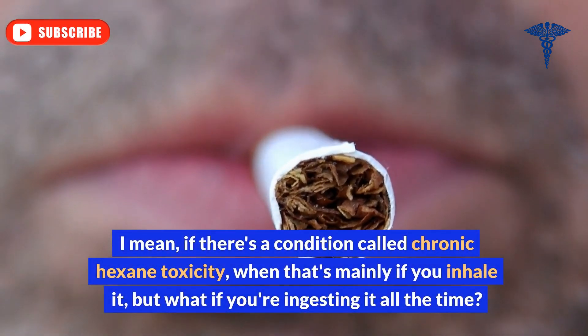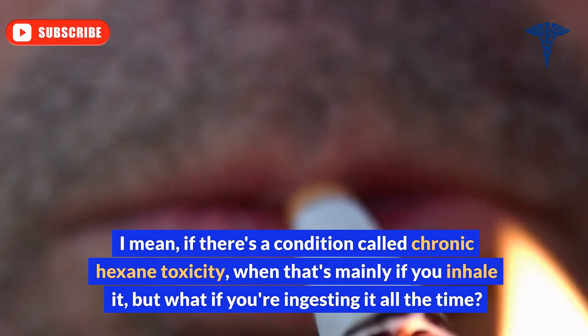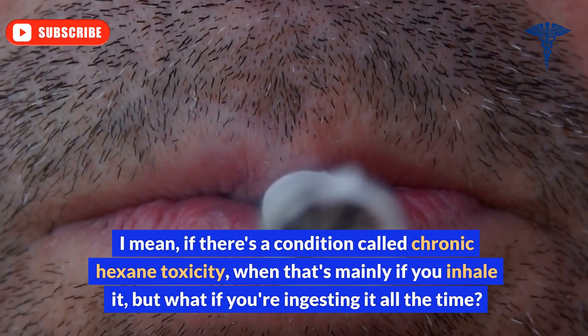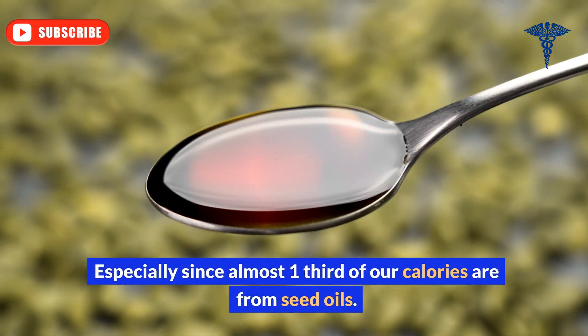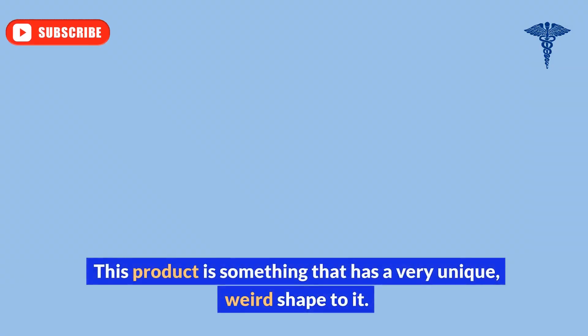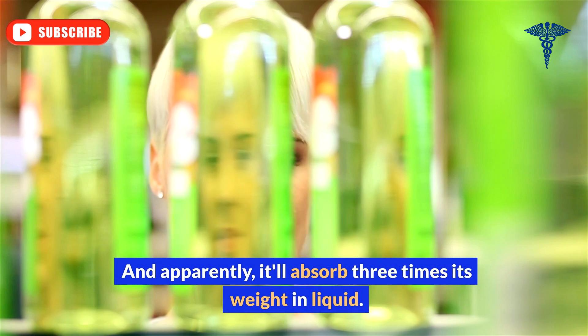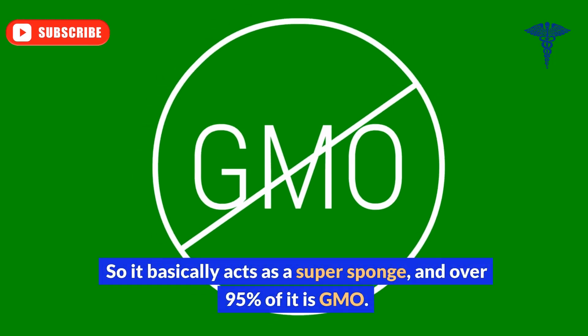There's a condition called chronic hexane toxicity — that's mainly if you inhale it. But what if you're ingesting it all the time, especially since almost one-third of our calories are from seed oils? This product has a very unique, weird shape to it, and apparently it'll absorb three times its weight in liquid, so it basically acts as a super sponge. And over 95% of it is GMO.